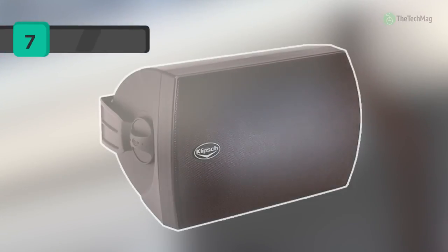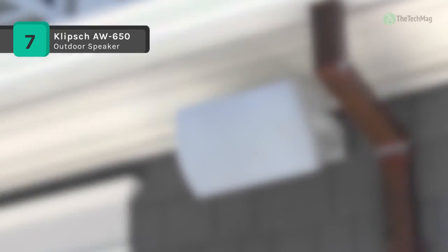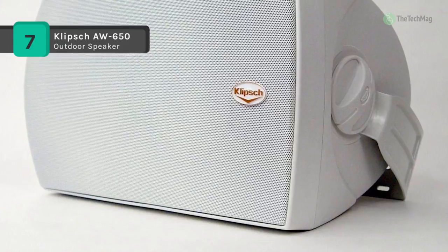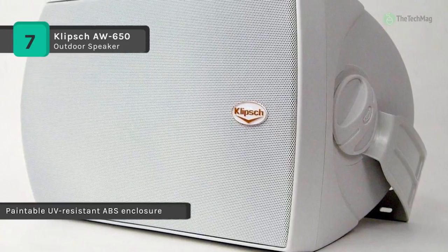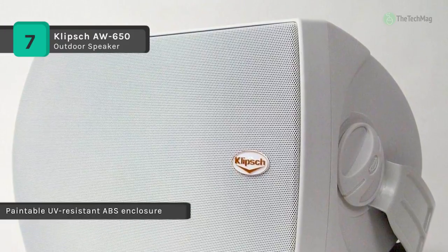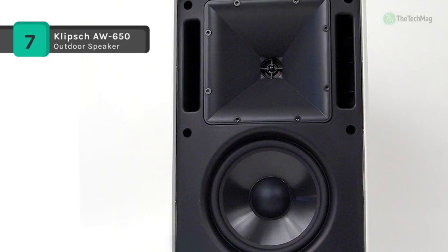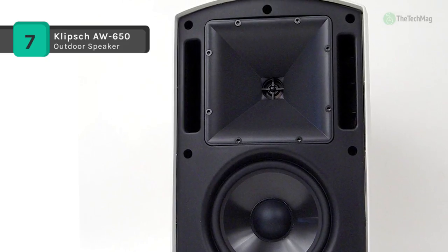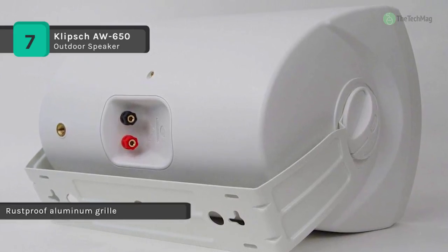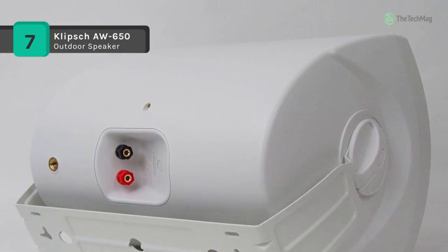The pair of AW-650 from Klipsch are mountable 85 watt all-weather outdoor speakers designed to deliver accurate, clear audio quality to patios, terraces, balconies, gardens, or poolside. The UV-resistant ABS enclosure with rust-proof aluminum grille is constructed to withstand the rigors of the outdoors. Also, the cabinet can be painted, allowing the speaker to blend in with your home's decor. The speaker features a 6.25 inch woofer and a 1 inch titanium dome tweeter seated in a 90 degree by 90 degree horn.